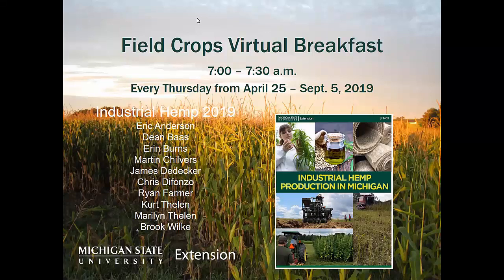Good morning. Welcome to the Field Crops Team virtual breakfast for August 15th. I'm Christina Carrell and I'm going to be your host this morning. Today's speaker is Dr. Kurt Thalen, who's going to talk to us about industrial hemp management, and then later Dr. Jeff Andreessen, MSU's climatologist, will be discussing what we've seen and what we're going to be expecting. So with that I'm going to turn it over to Kurt.